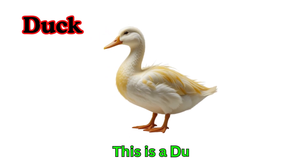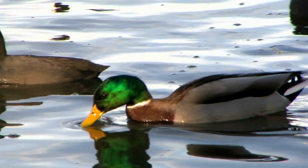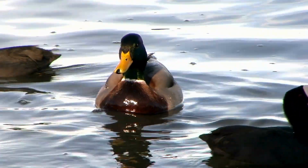Duck. This is a duck. Ducks are water birds. They have flat beaks and webbed feet. Ducks say quack, quack.